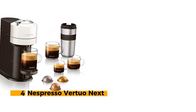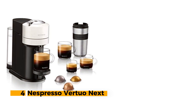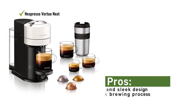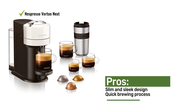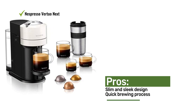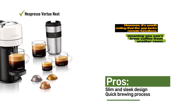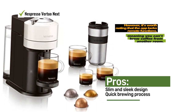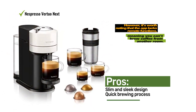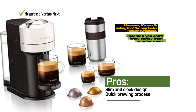Number 4: Nespresso Virtuonex. The Nespresso Virtuonex is an excellent choice for coffee enthusiasts who value convenience and flavor but have limited counter space. As the slimmest coffee machine in Nespresso's lineup, the Virtuonex boasts a small footprint and comes in a variety of attractive colors to complement any kitchen decor. During testing, we were impressed by its user-friendly design and easy maintenance.